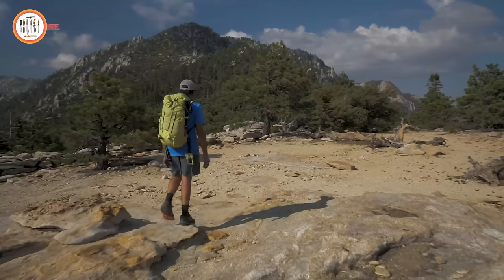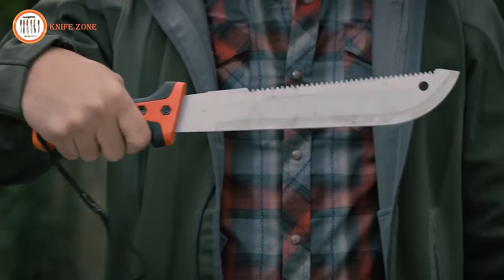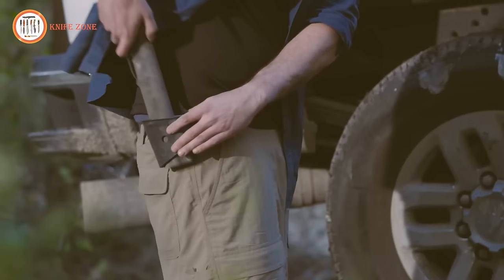Hello campers, welcome back to our channel. Today we're bringing you the latest in camping innovation with 14 next-level gear and gadgets for 2024.